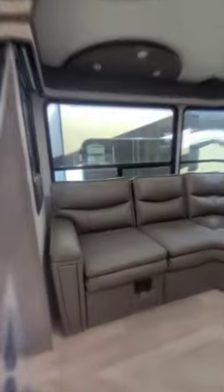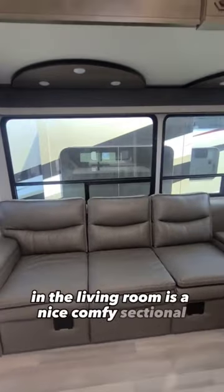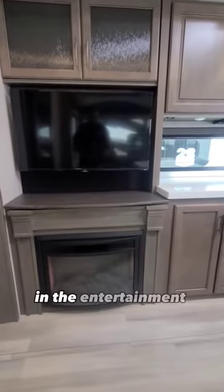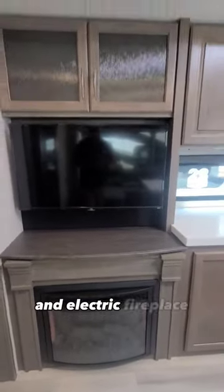It will sleep 8 people. In the living room is a nice comfy sectional that will turn into a bed and comes with table stands. In the entertainment area is a big TV and an electric fireplace.